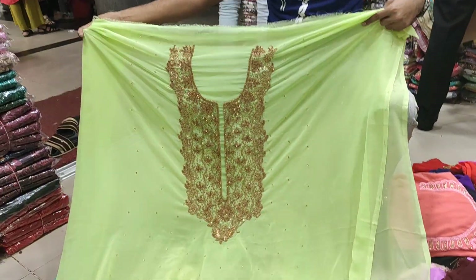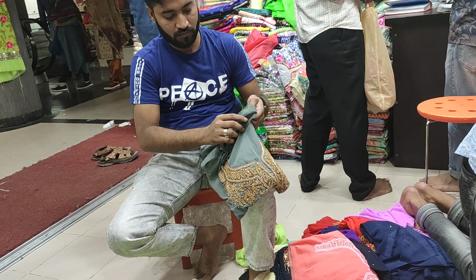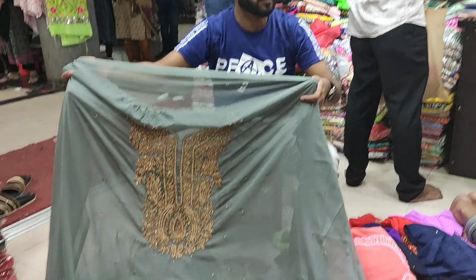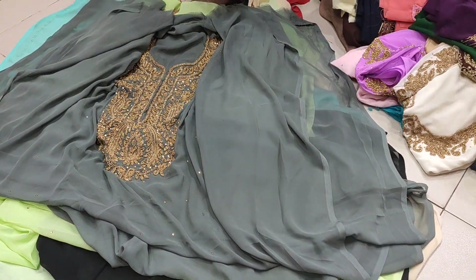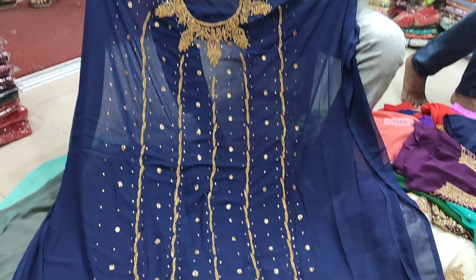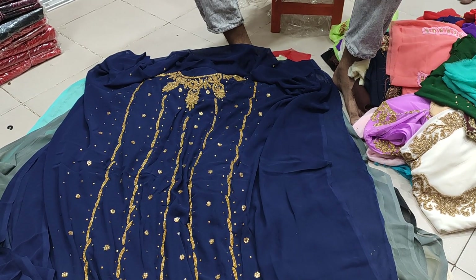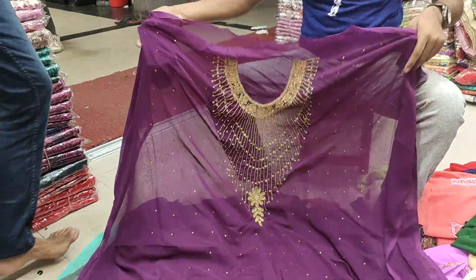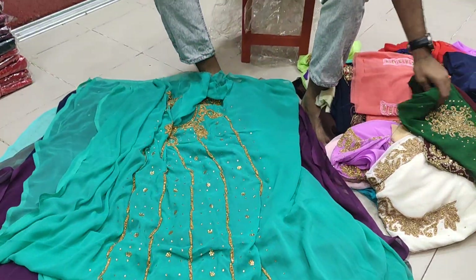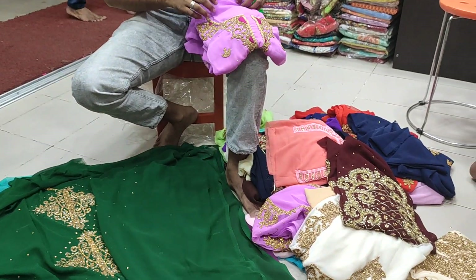It's great. This is the color of the collection. Okay, now let's see. This is beautiful. This is a purple color.